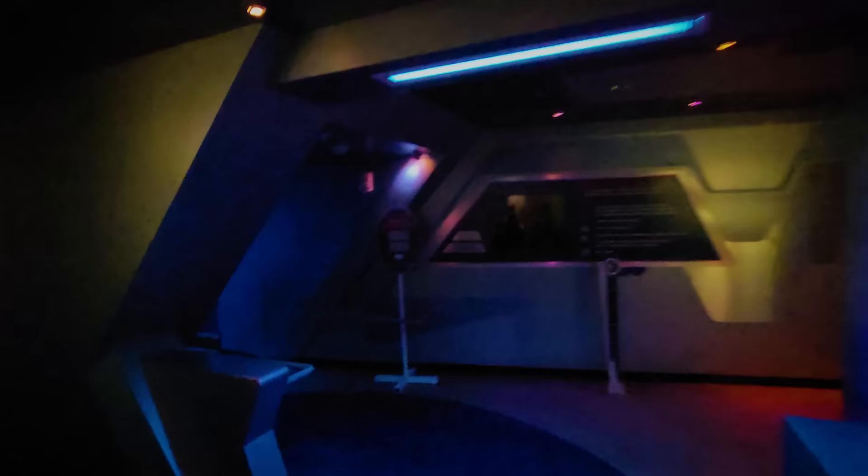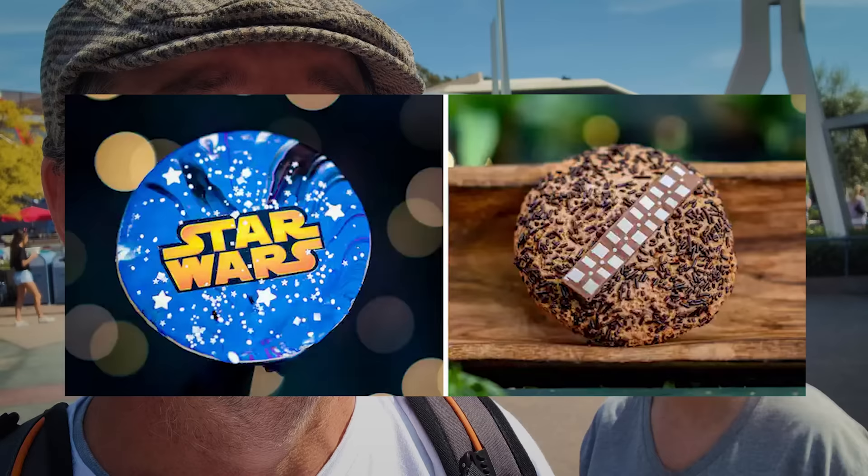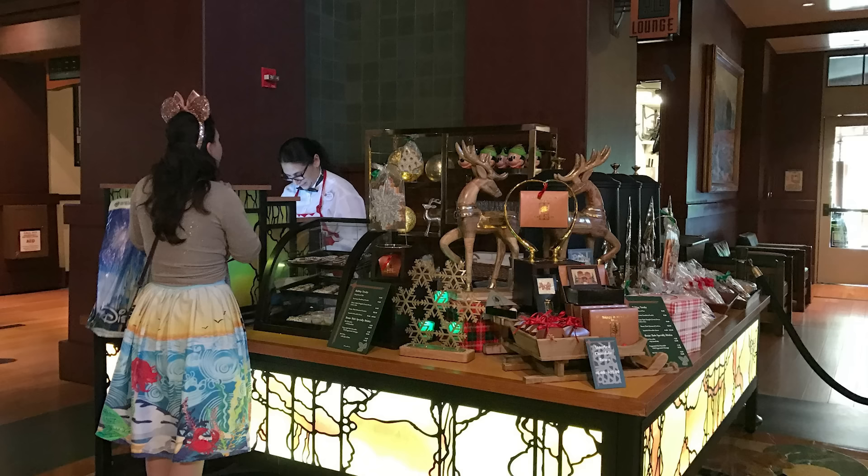Don't forget that Single Rider has returned to Space Mountain — that obviously applies to Hyper Space Mountain. I cannot forget the Wookie Cookie at the Grand Californian Hotel. They have that seasonal thing over there, in the same place where they do the displays — they're doing a Star Wars-themed display, a Millennium Falcon made of cake. Check out or go try the Wookie Cookie at the Grand Californian Hotel in the lobby.